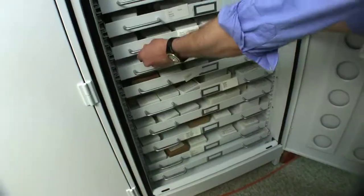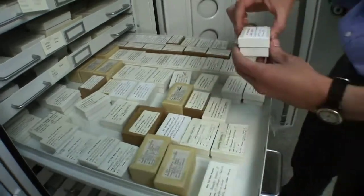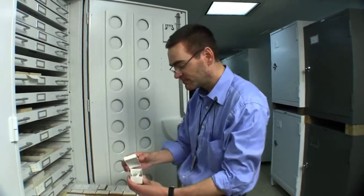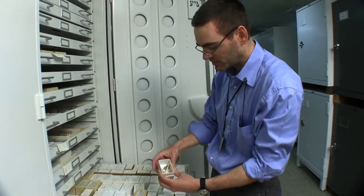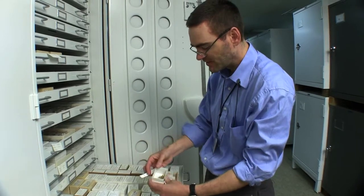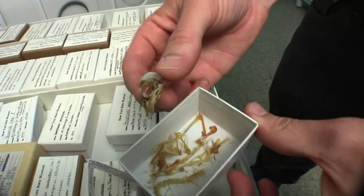I'm going to pull out this drawer here, which has a bunch of different species of sparrows, and we'll take a look at an example here. This is a savannah sparrow that was killed at JFK Airport in 1996. So it's got the date and the locality. It tells us that it's a complete skeleton specimen, and then here's what the specimen actually looks like. There's the data on the tag, and then there's all the bones that were in that sparrow's body. They have the catalog number written on each element.